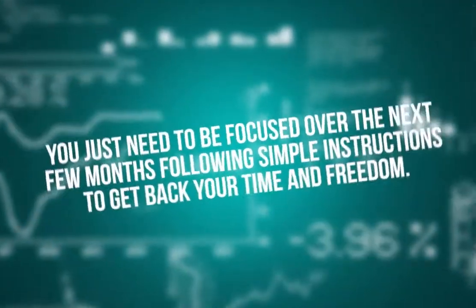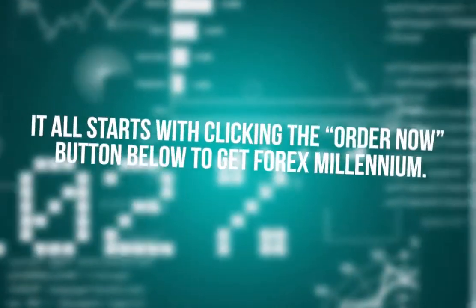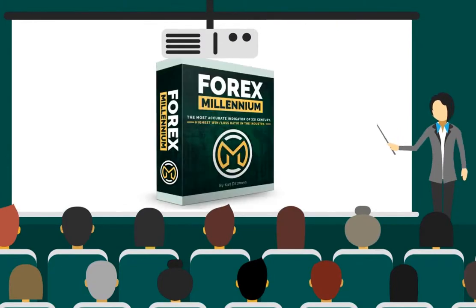Can you imagine doubling your account every month for four months? Month one: $2,000. Month two: $4,000. Month three: $8,000. Month four: $16,000. Once your account hits the $10,000 mark you can start thinking about trading full time — this is where $200, $300, and $500 days become possible. It is possible, my friend. You just need to be focused over the next few months following simple instructions to get back your time and freedom.